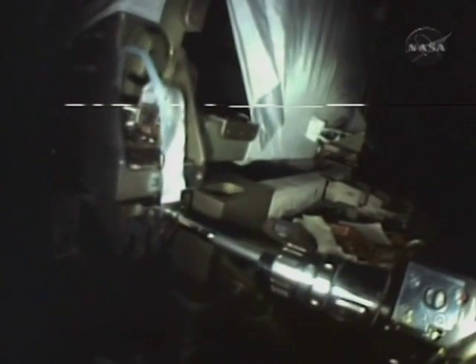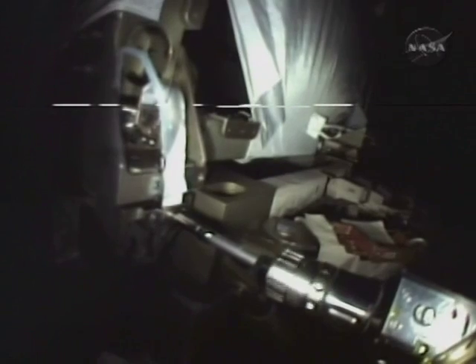Once they got the capture claw around the capture bar and cinched it in, got the ready-to-latch, they went ahead and got the thing bolted up, then proceeded to connect all the electrical umbilicals and the fluid umbilicals.